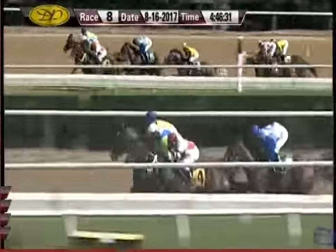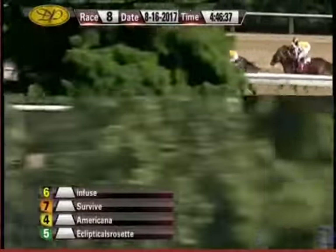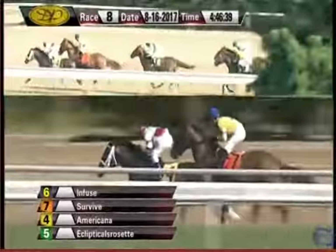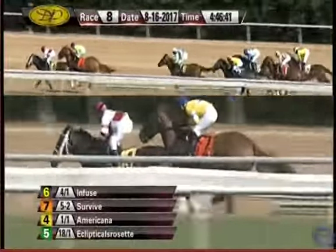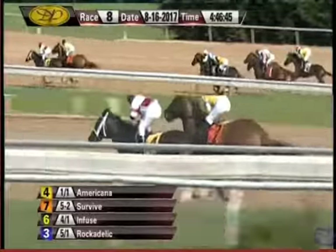Those three across the track, followed by Eclipticals Rosette right there in fourth on the inside. That's Rockadelic Racing fifth. A gap of two to Miss Lovely and on the outside, She Has Risen. Americana leads by about three parts of a length over Survive. The favorites are going at it, five lengths further back.